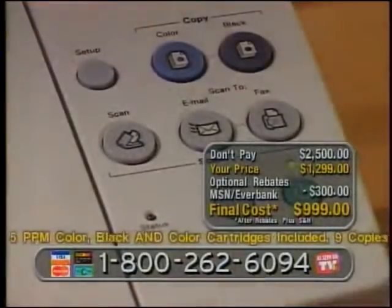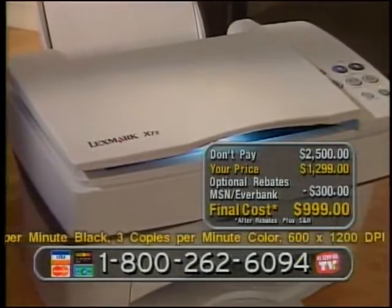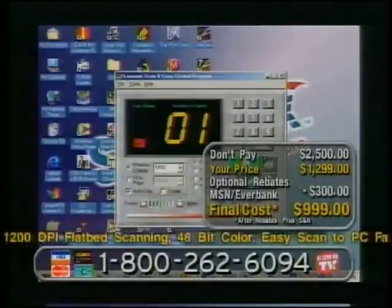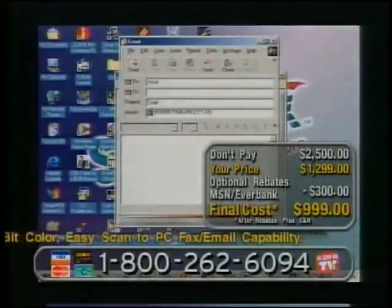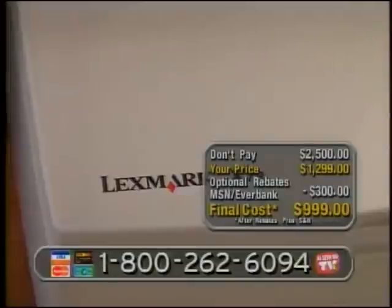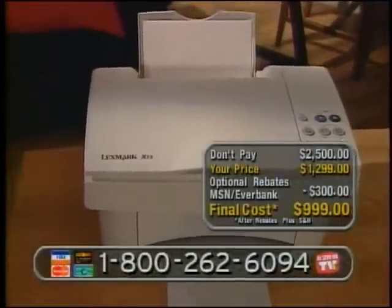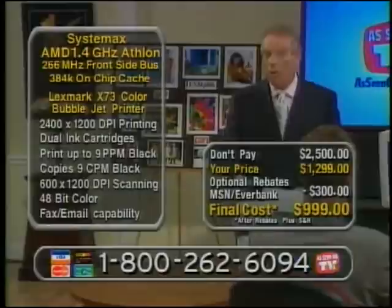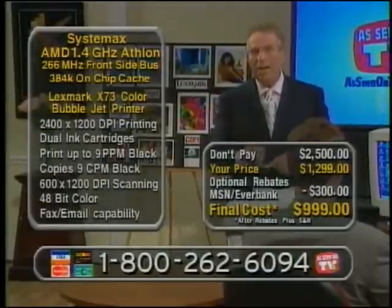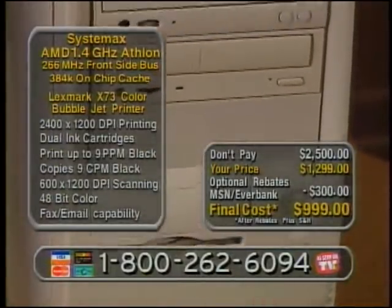Let me talk about the X73 again. One-button copy. You want to email something — hit email, it scans in whatever you have, and it puts it right into whatever email application you're using, attaches it as a document, you type in the name and send it. That's it — simple. For the first time, we're giving you a color copier. We've never been able to offer you a color copier before. A fax machine. The best printer at 2400 DPI. The best scanner — a 48-bit scanner. All included. This is a powerful offer.